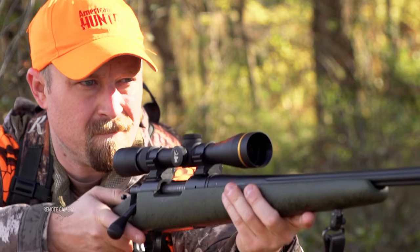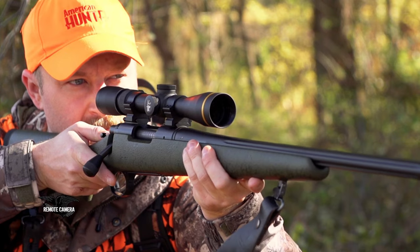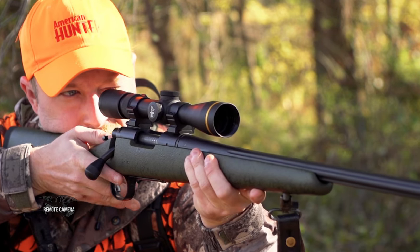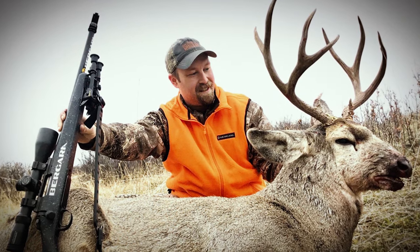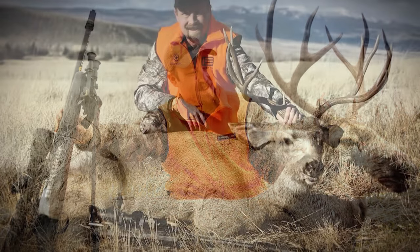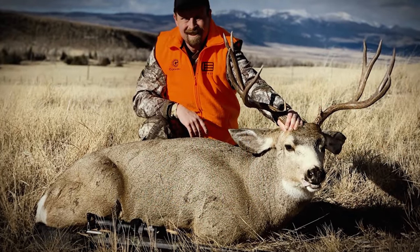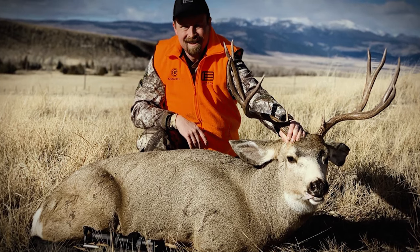But out west, those longer shots — three, four, five hundred yards — are not uncommon. I think the trend of modern hunters today is they want the best of both worlds. No longer do they have to stick with one cartridge or one rifle. You can expand your rifle build to pretty much meet any kind of hunt scenario you'd have, east or west.